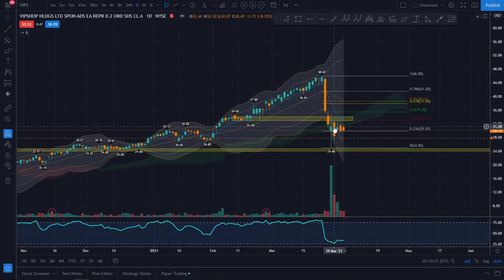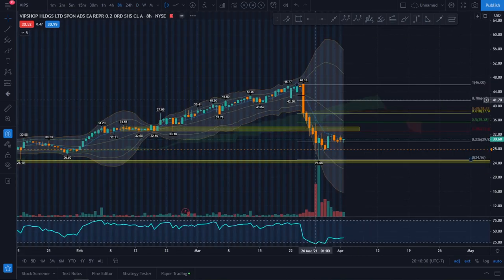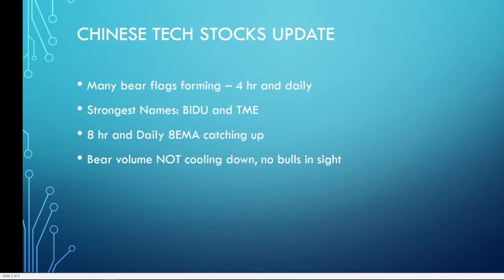VIPs is doing the exact same thing. On the daily chart it had a heavy bounce and pushed back up, but on the 8-hour chart it can't break over. It keeps rejecting this 8 EMA line, making it a perfect resistance zone right now. This goes back to the fact that bear volume is not cooling down yet.